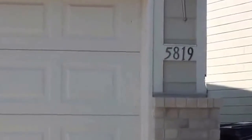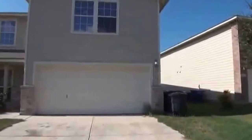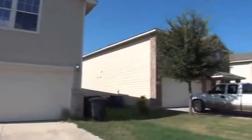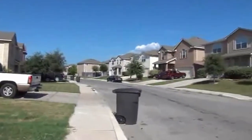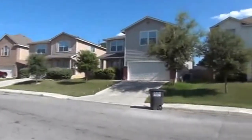I'm at the house at 5819 Bronco Way in the Cheyenne Valley subdivision. I'll give you a 360 of the neighborhood here. This subdivision is very close to 410 and 35, so you get easy access if you're going to Randolph Air Force Base or Fort Sam Houston.